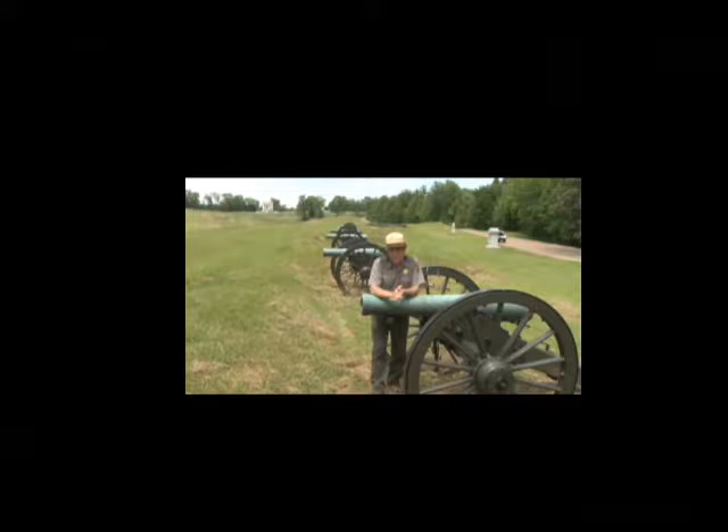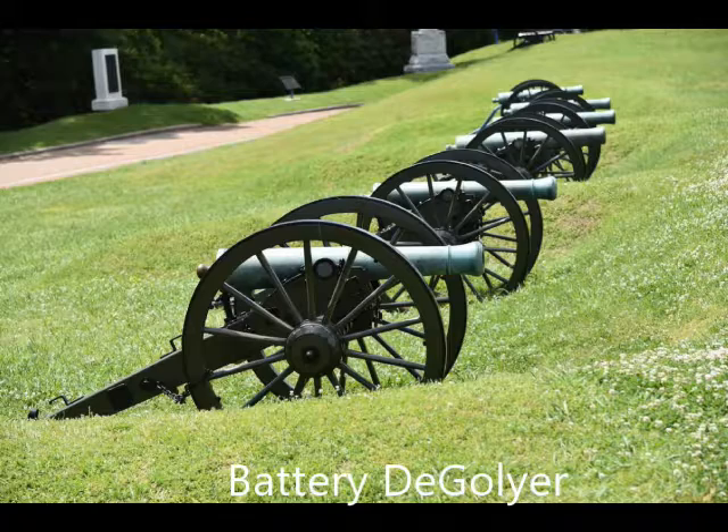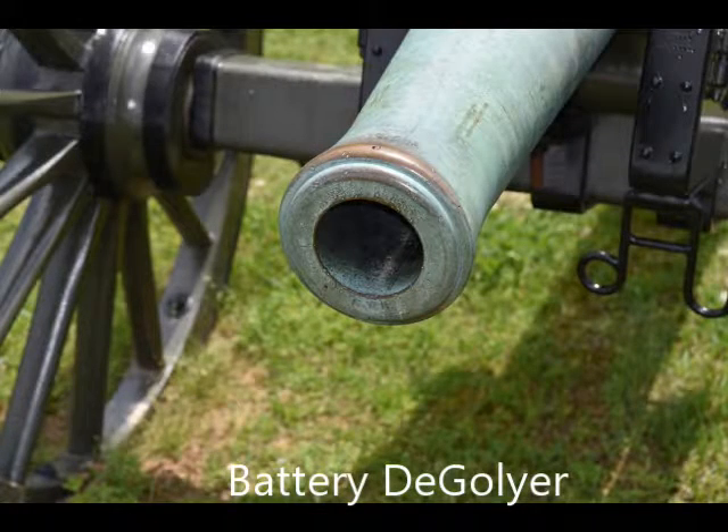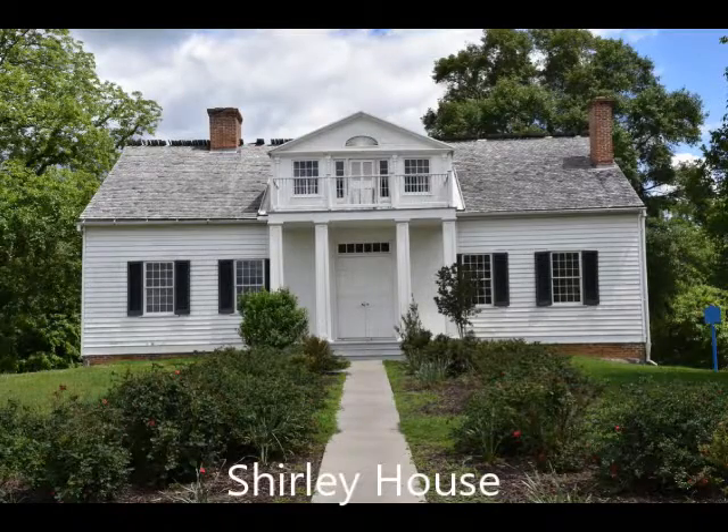Throughout the 47 days of siege, guns such as these would hammer away at the Confederate fortifications of Vicksburg and help compel the surrender of the fortress city on the Mississippi River. Around the park you are going to see lots and lots of these cannons, and one thing about this park is there are signs for just about everything. Lots and lots of pictures out there around the various spots. This is Shirley House — it saw a lot of damage.